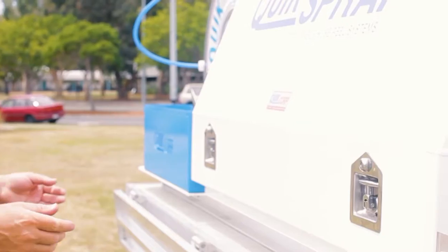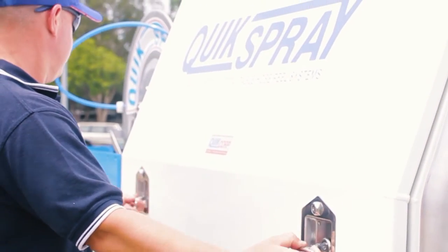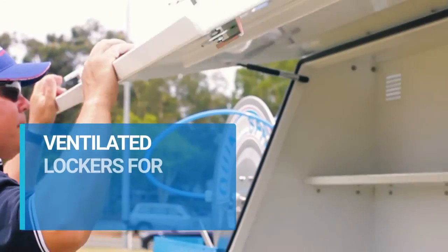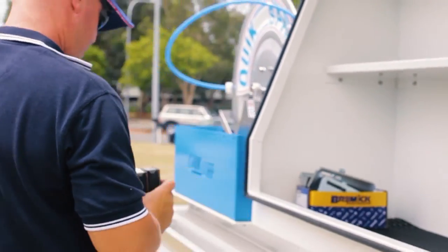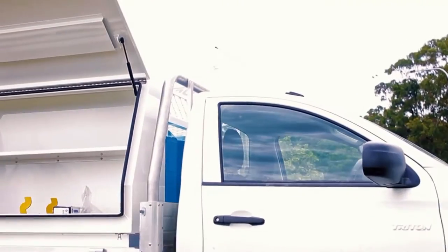We allocate storage for road signage, PPE gear, tools and chemicals to have everything conveniently in one place, boosting the productivity and efficiency of your operators.